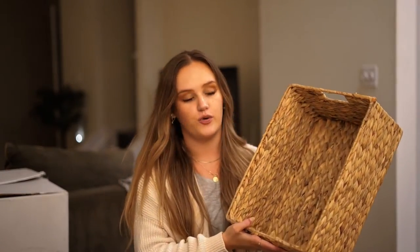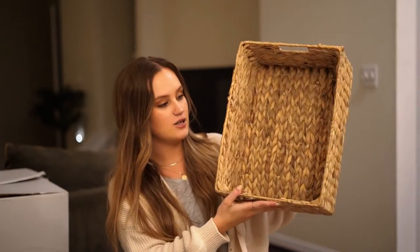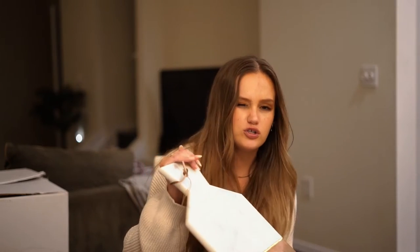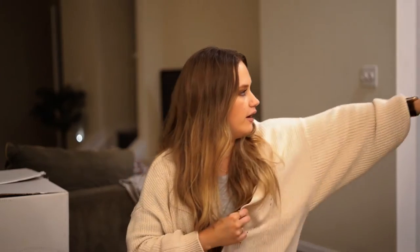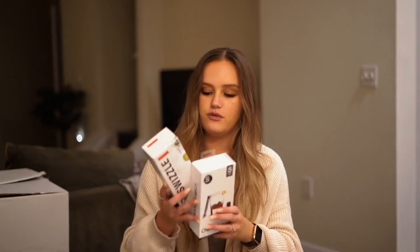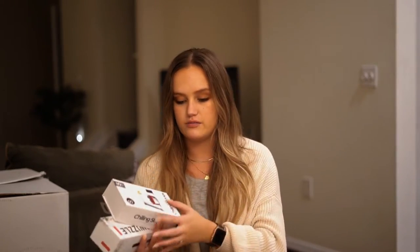My other college roommate and bridesmaid gave me a cute basket with a bunch of different stuff in it. She gave us coasters — just nice marble ones — and I'm pretty sure a matching board, along with some other little things for our bar cart: some glasses and a cocktail recipe book. So another really helpful gift to add to our bar cart.